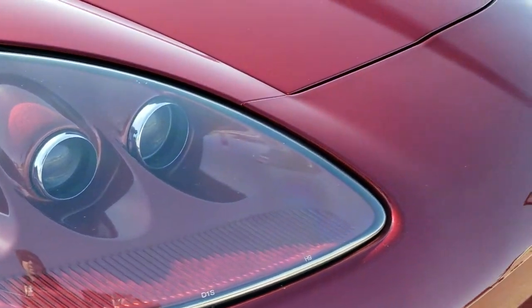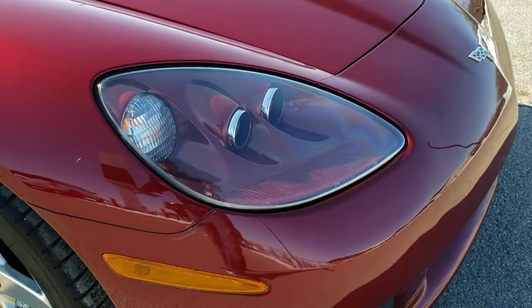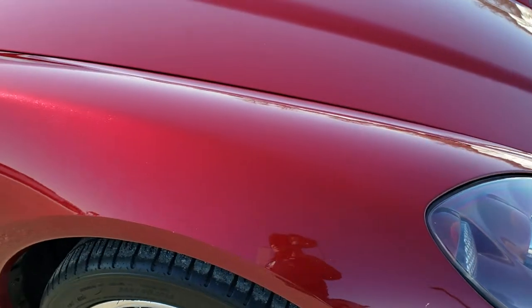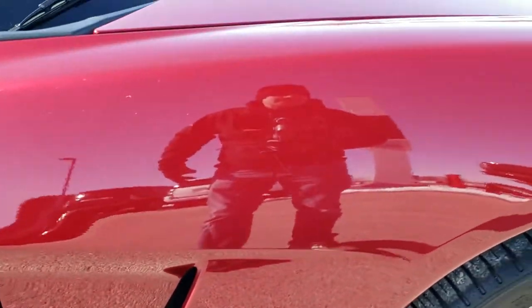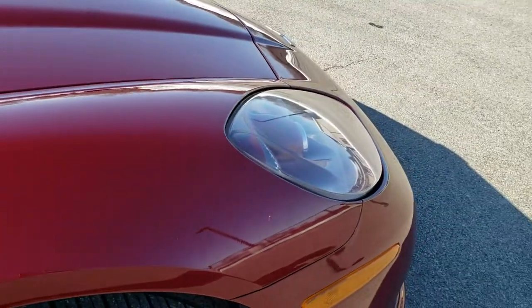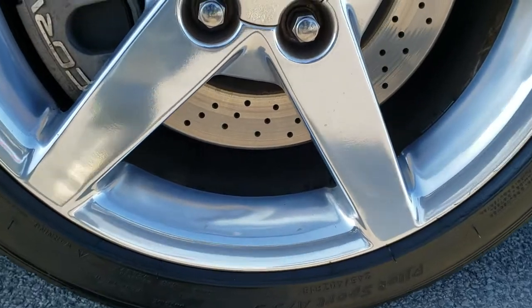The headlight lenses are nice and clear. Sometimes these can get kind of fogged up and the plastic can start to change color on you, but those look really good. Passenger side front fender is in excellent shape as well — no dents or dings. And this rim is absolutely perfect, no scuffs or scrapes on there.